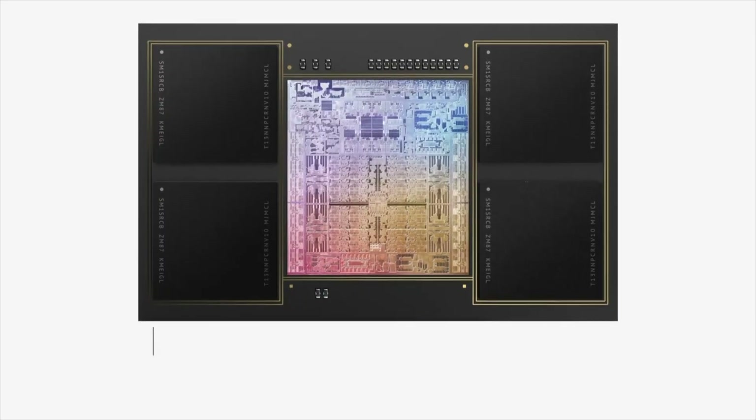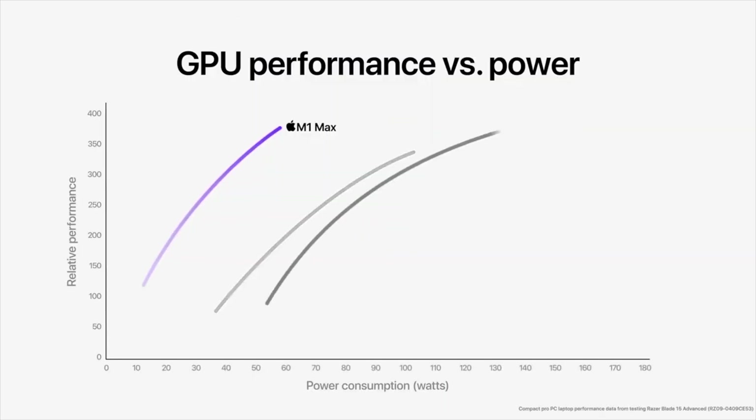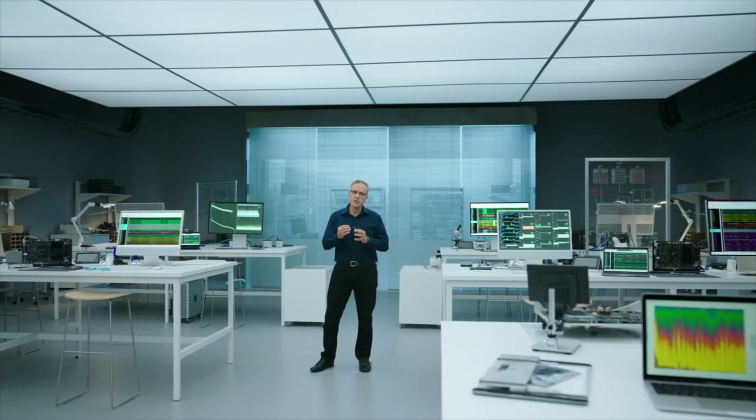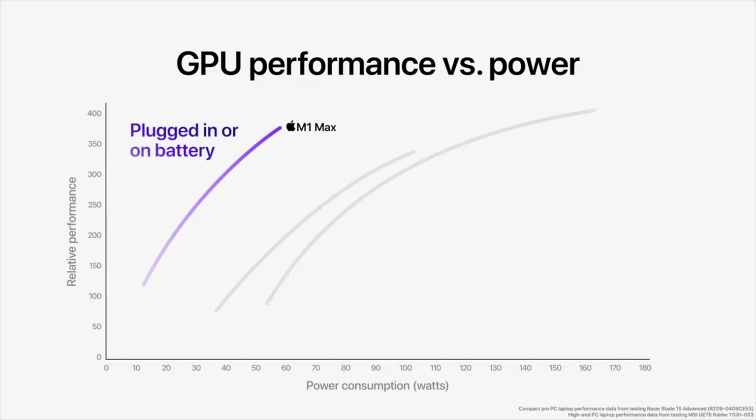The GPU delivers performance comparable to a high-end GPU in a compact Pro PC laptop while consuming up to 40% less power, and performance similar to the highest-end GPU in the largest PC laptops while using up to 100W less power. This means less heat is generated, fans run quietly and less often, and battery life is amazing in the new MacBook Pro.